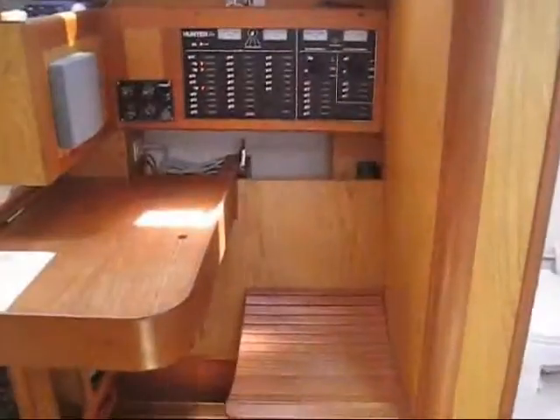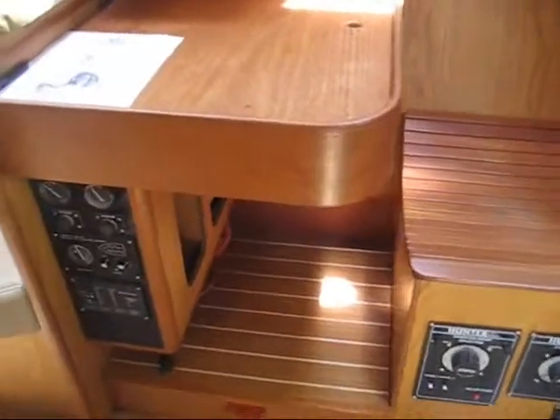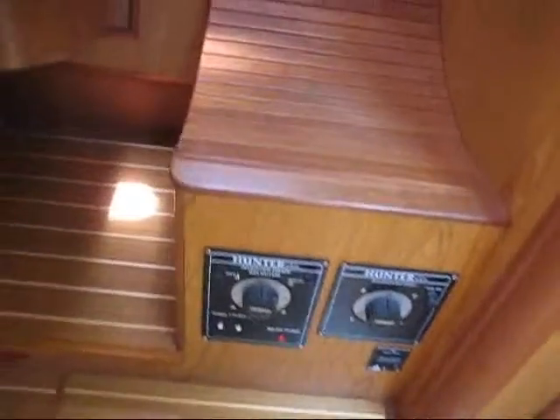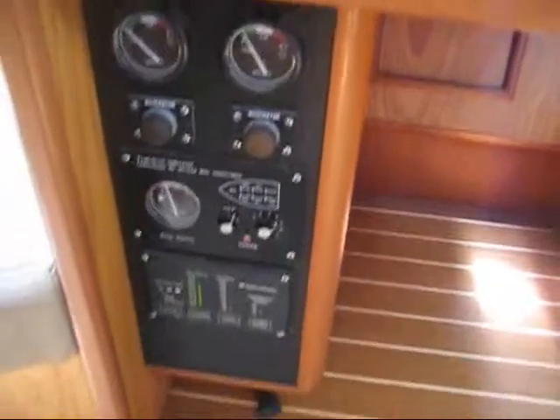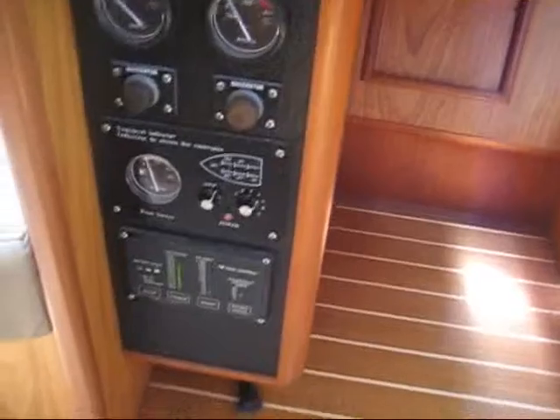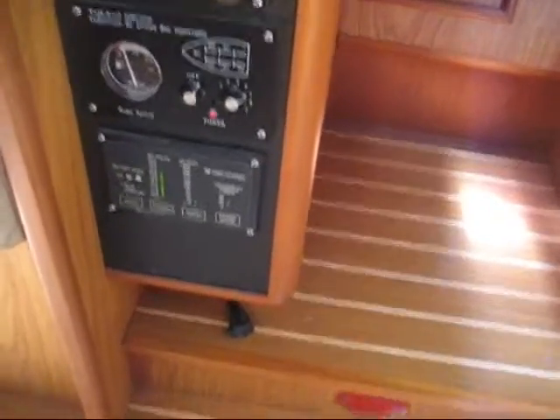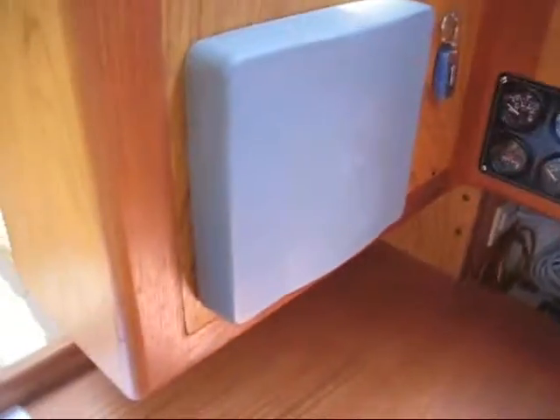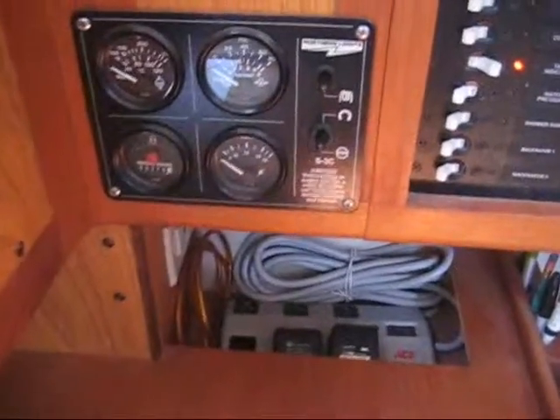At the nav station to starboard, your battery switches are right under the helm seat, and you have your tank gauges with macerator switches and all the water gauges. The boat is equipped with an inverter, a repeater screen for the radar and chart plotter, a display for the generator, and the main electrical panel.